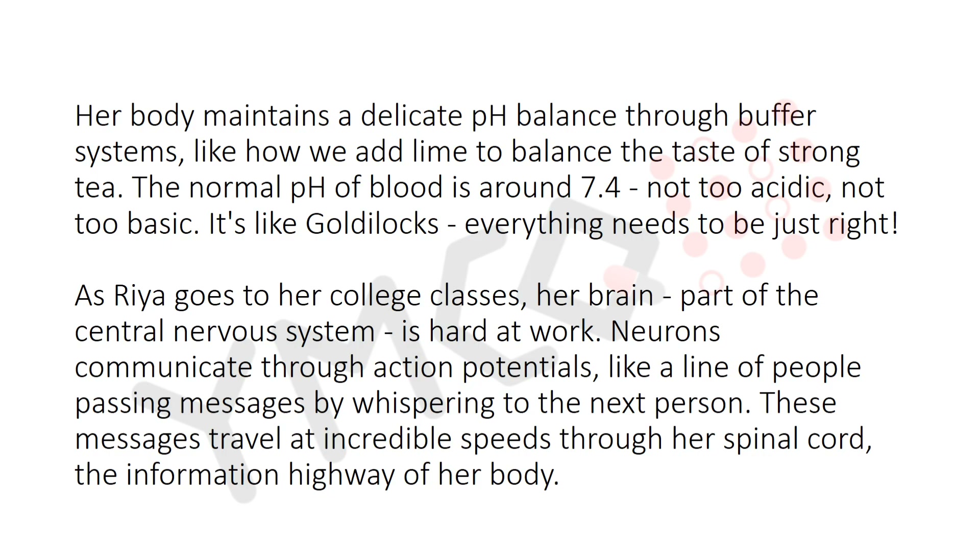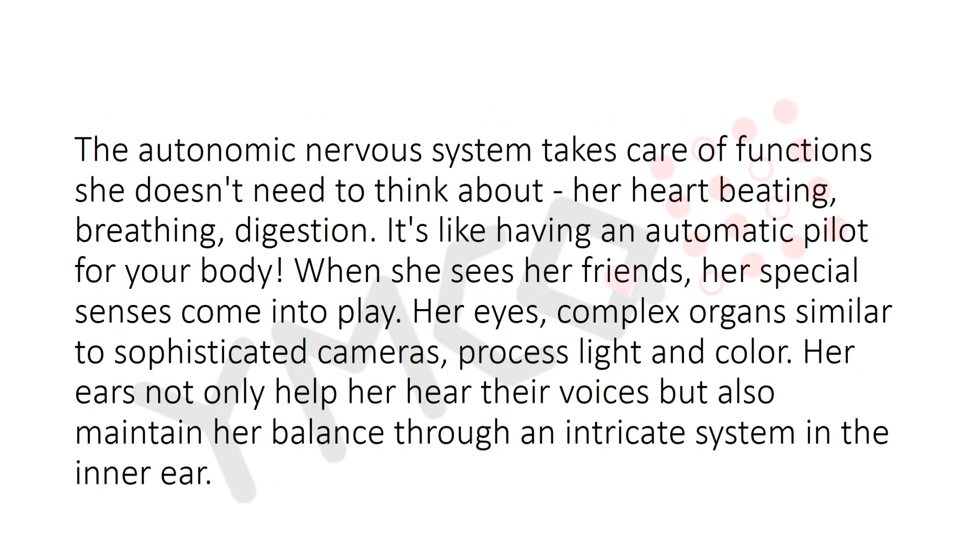As Rhea goes through her college classes, her brain — part of the central nervous system — is hard at work. Neurons communicate through action potentials, like a line of people passing messages by whispering to the next person. These messages travel at incredible speed through her spinal cord, the information highway of her body. The autonomic nervous system takes care of functions she doesn't need to think about: heart beating, breathing, and digestion — like having an autopilot for her body.